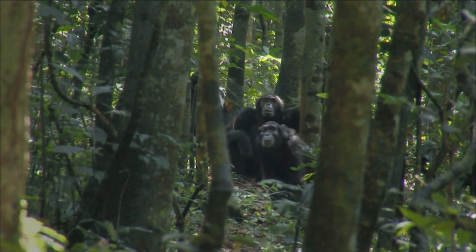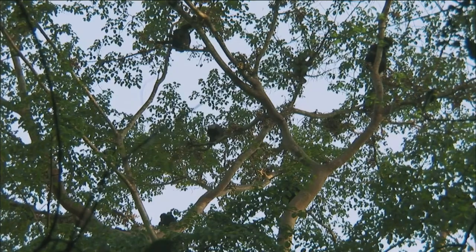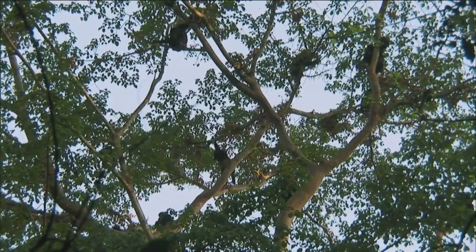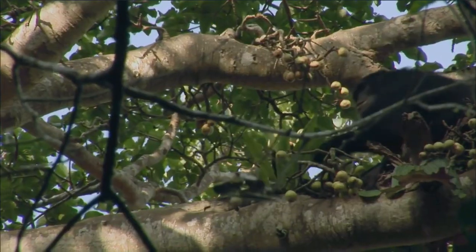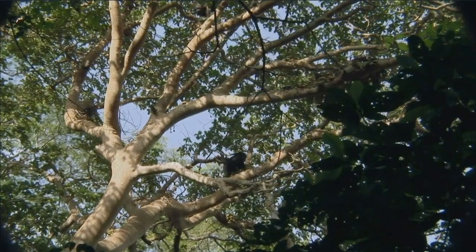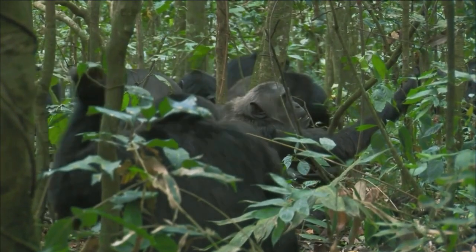Chimpanzees belong to the genus of great apes and are related to gorillas and orangutans. There are two types of chimpanzees: common chimpanzee and bonobo. Bonobos are often called pygmy chimpanzees, which is not entirely true.